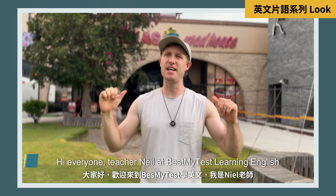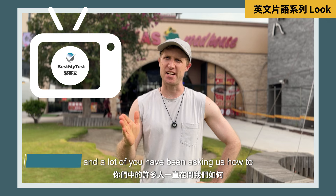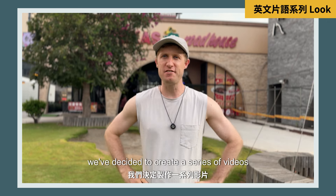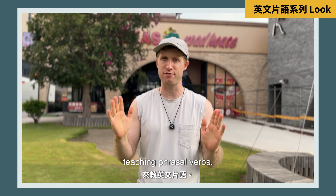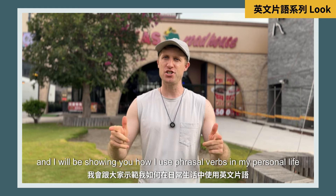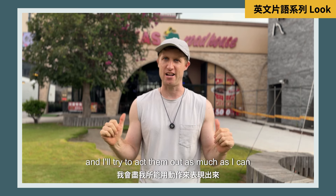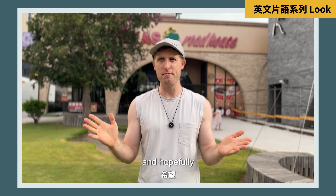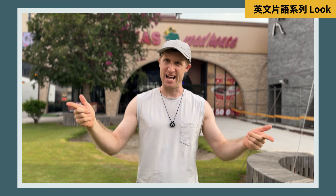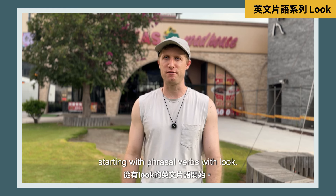Hi everyone! Teacher Neil at BestMyTest Learning English. A lot of you have been asking us how to learn phrasal verbs, so we've decided to create a series of videos teaching phrasal verbs. This will be our first video and I will be showing you how I use phrasal verbs in my personal life, and I'll try to act them out as much as I can. Today we will be starting with phrasal verbs with 'look'.